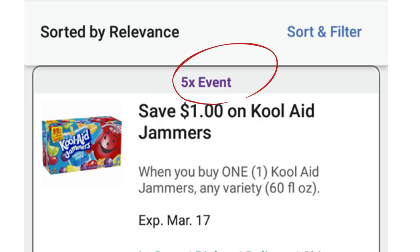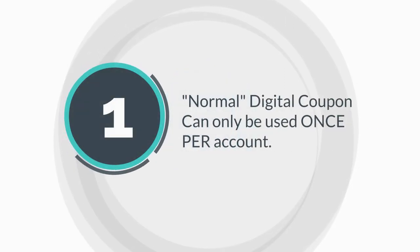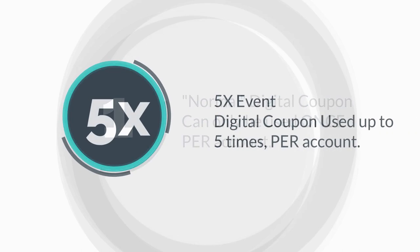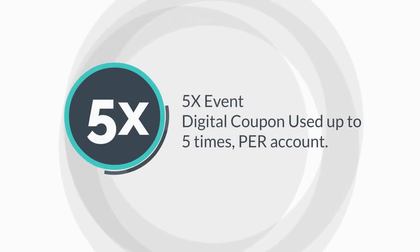Kroger's 5x event is just that — a digital coupon you can use 5 times. A normal digital coupon can only be used once per account, but with this digital 5x event, the digital coupons can be used up to 5 times per account.